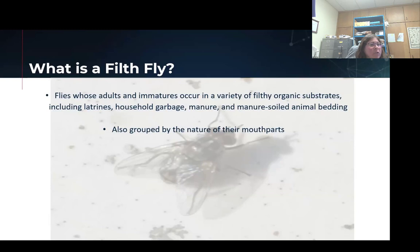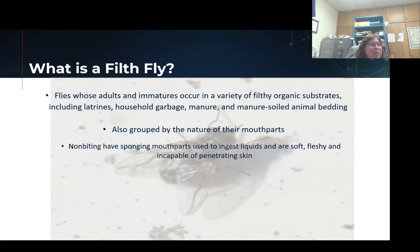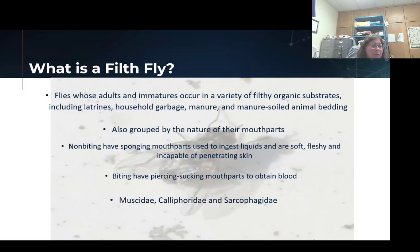A lot of the members in this group are going to have similar mouthparts. The sponging mouthparts are the ones we see on our house flies and blow flies, and they're really good at picking up pathogens like bacteria and transmitting those further, which can be extremely problematic. Then we also have a lot with biting or piercing sucking mouthparts, which they bite with, and those are very painful. Sometimes those can also pick up pathogens that are in the blood and move them further.